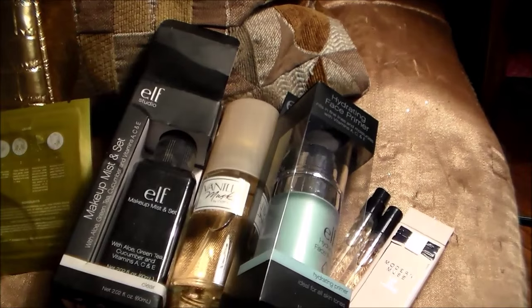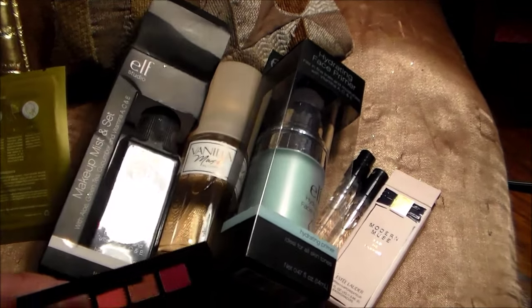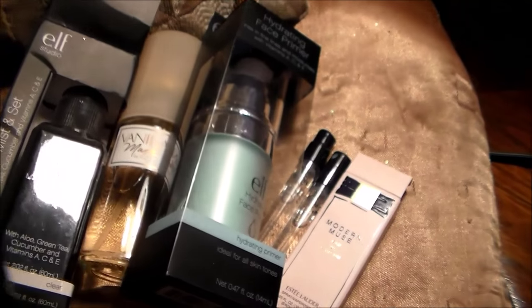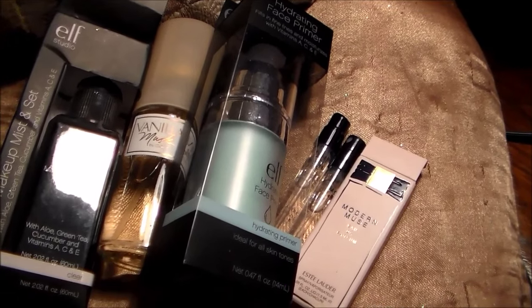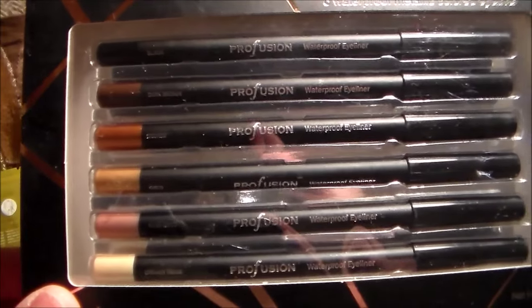This is an Estee Lauder Lippie — or Lippies. Let me just open that. Look at the shimmer and shine of these beautiful, beautiful Lippies. Technical Eyes — six waterproof metallic color eyeliners. Look at those beautiful colors.